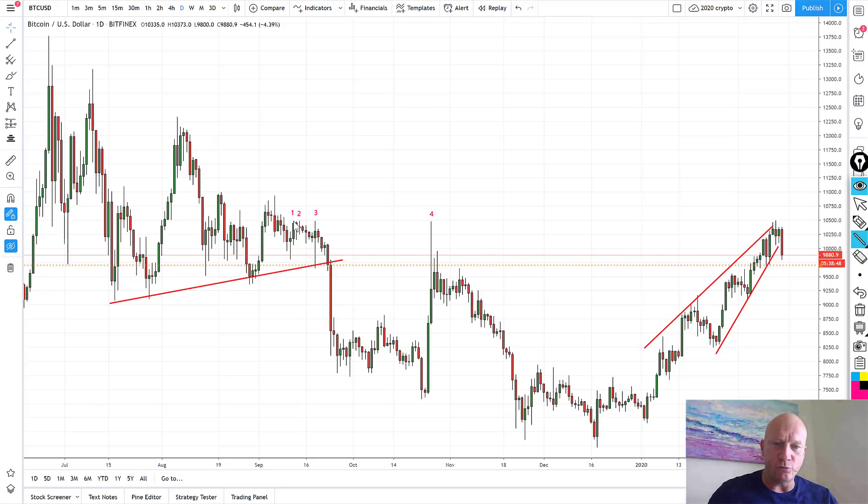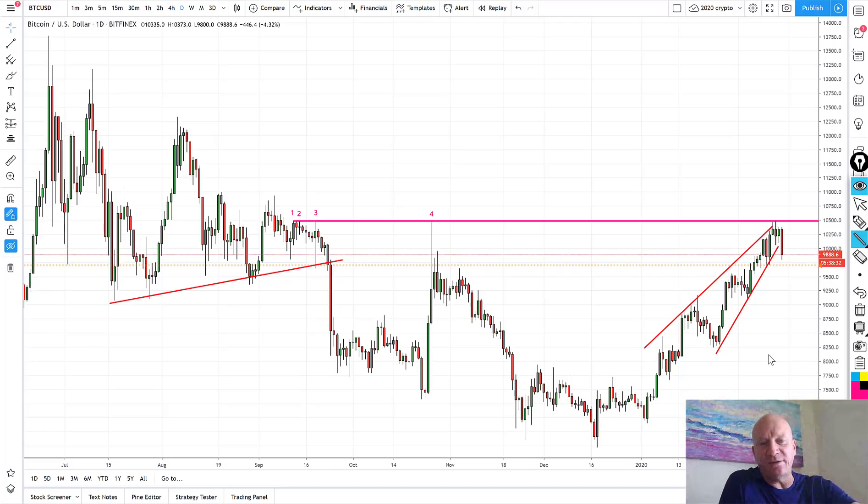I've taken all my TradingView lines off and I'm doing an overlay draw, but in essence this is the key level we continued to assert we wanted to see run. It's not quite ten and a half — on Bitfinex it's $10,488, and just about every one of these occasions touched $10,488 or $10,487. In fact, this was the spike that almost would have stopped you out of our original downside call, which had you exiting down at the $6,800 level on the capitulation.